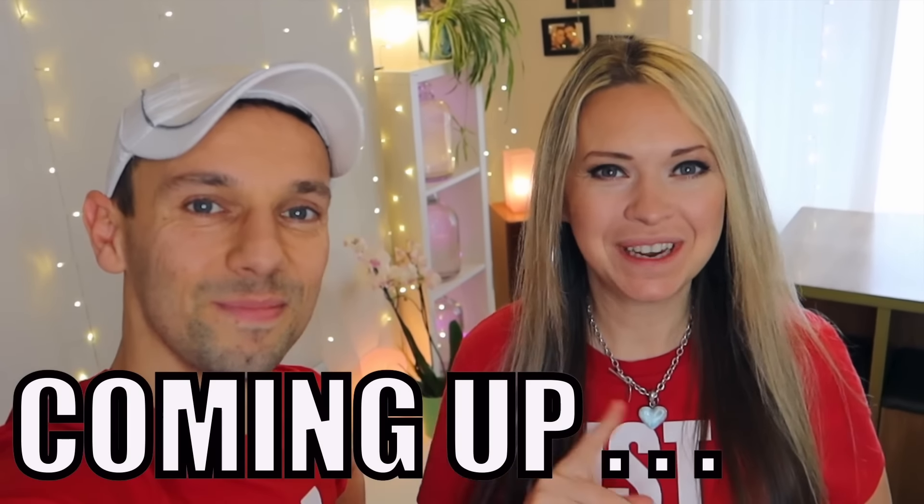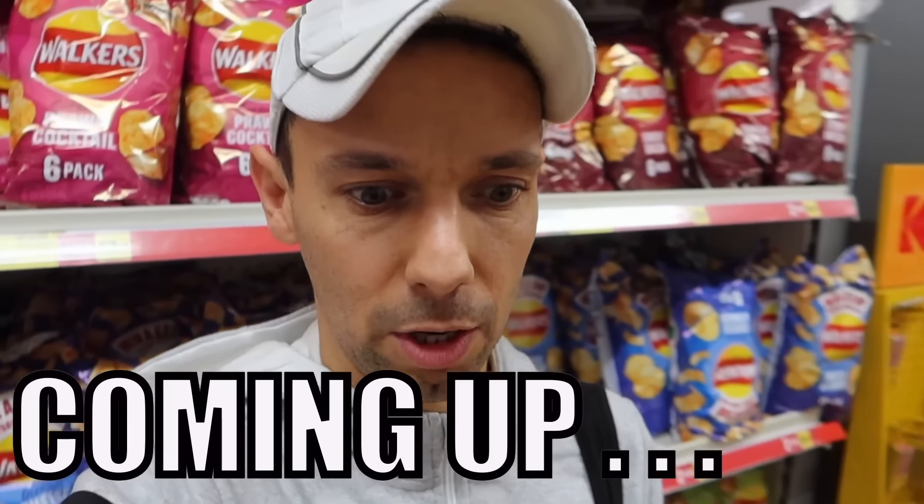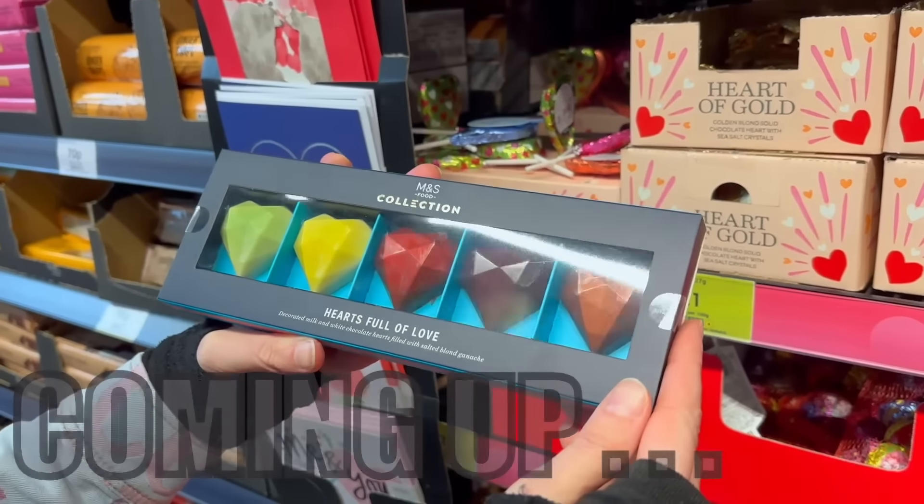We have to buy and cook a Valentine's Day meal for each other — it's not looking great at the moment. Oh, those are so cute. This could be a problem. Might have had a bit of a problem, guys.